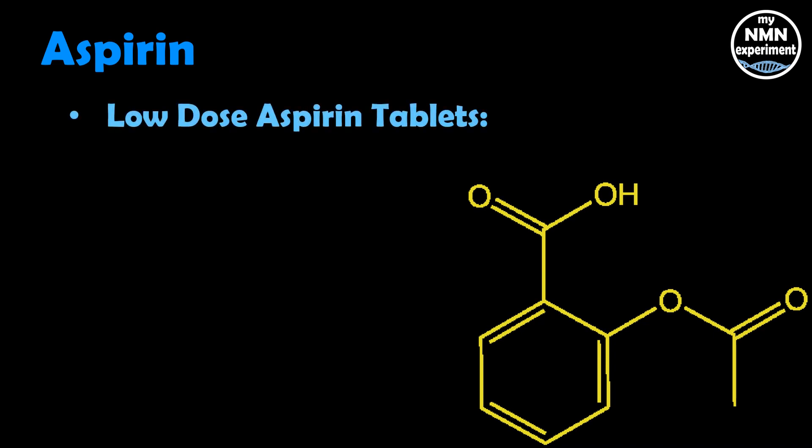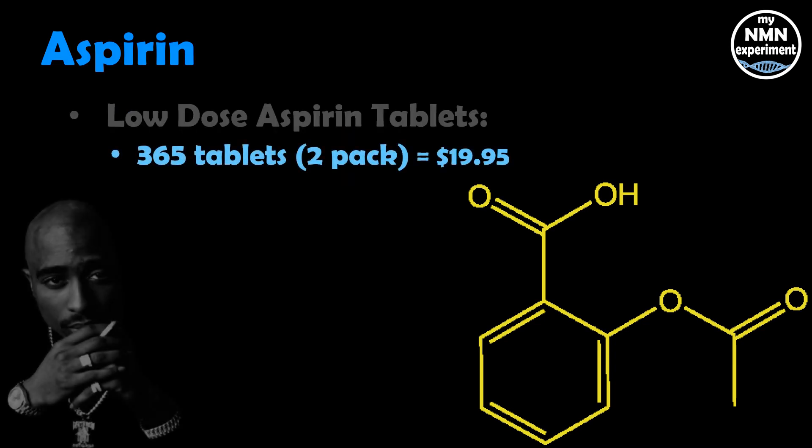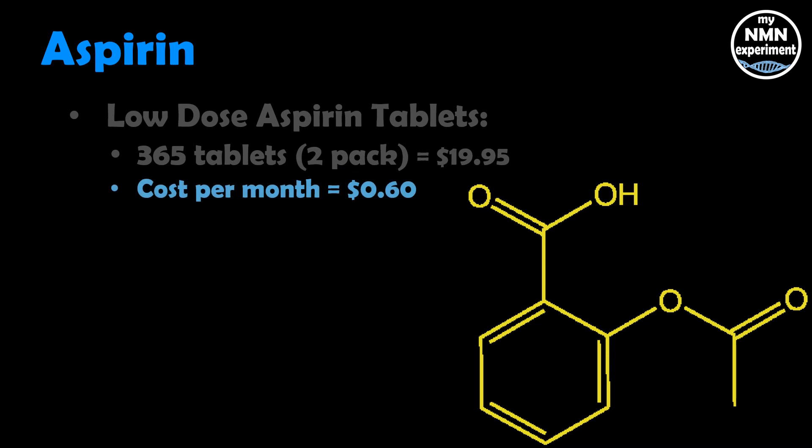Low-dose aspirin tablets — 365 tablets, which is a two-pack — equals $19.95. The cost of taking that in a month is 60 cents, and over a year that would cost you $7.20.